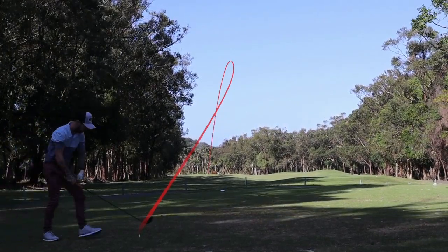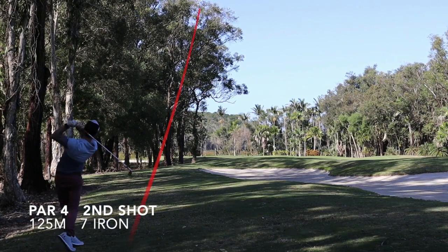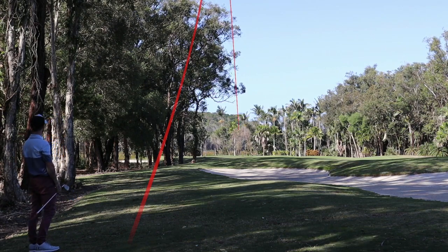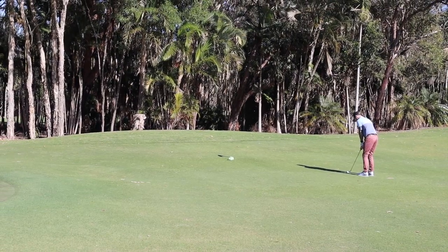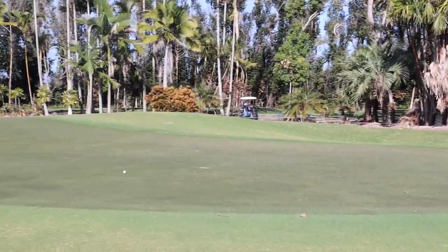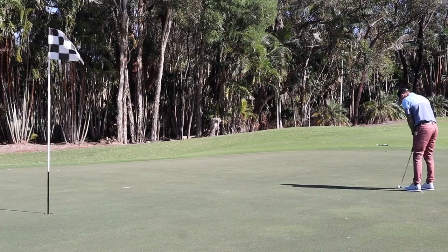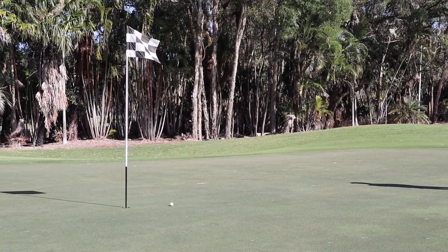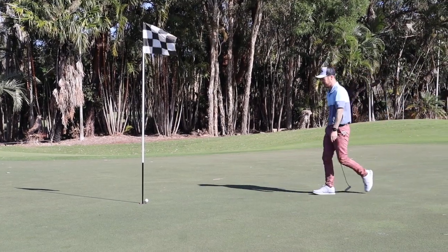Not really where you want to be — pretty lucky to be honest. Had a 7 iron in, into a howling wind, it was a really windy day. Thought hitting a draw might get it there but the wind held it up and I came up short. Thought I had a brilliant chip but just didn't release, left myself a fairly lengthy par putt. Thought I'd nailed it but wasn't meant to be — a tapping bogey.